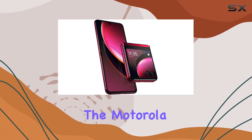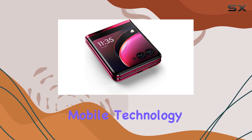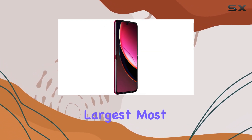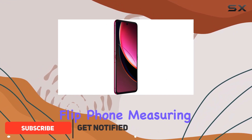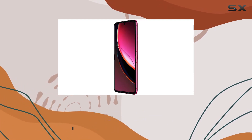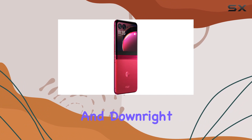Today, we're diving into the Motorola RAZR Plus 2023, a flip phone that's rewriting the rules of mobile technology. The standout feature? The largest, most advanced external display on any flip phone, measuring at an impressive 3.6 inches. This attractive external screen isn't just big — it's designed to be immersive, personal, functional, and downright fun.